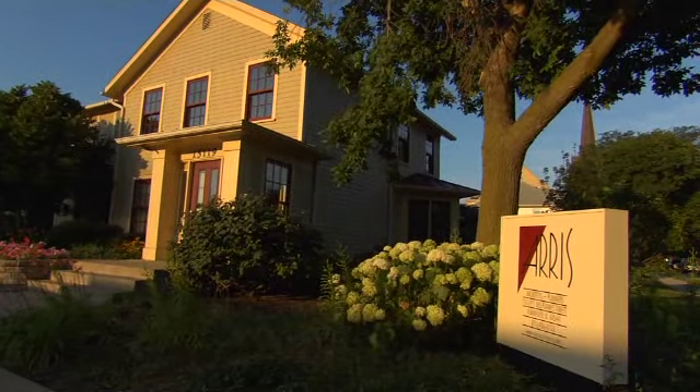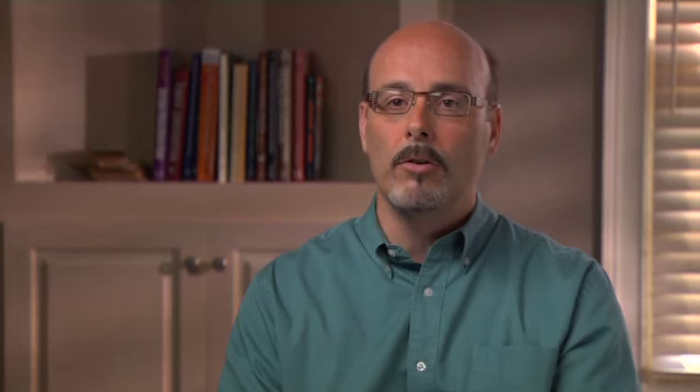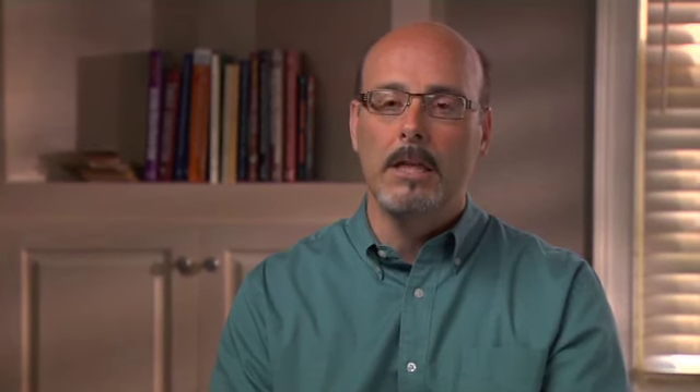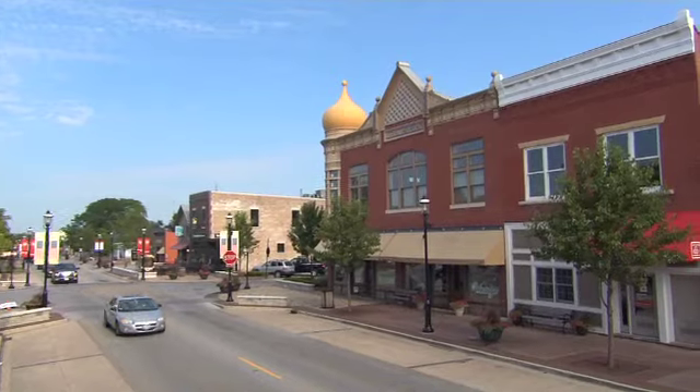When we start a project that involves windows in a historic building, we often call our Marvin sales representative right away, talk about the project with her, and try to see what the correct match of products would be — what we're thinking, what our historic photographs and historic evidence is telling us — and then also look to see what the newest innovations are from Marvin, so that we really start thinking about the windows at the very onset of the project.